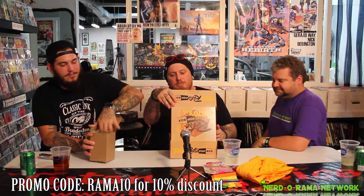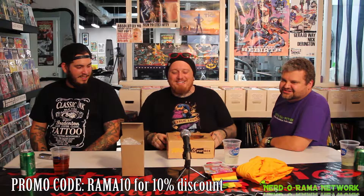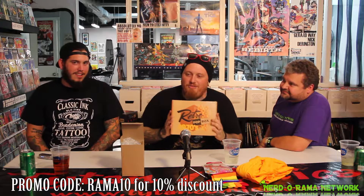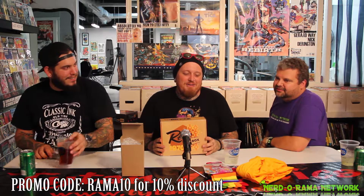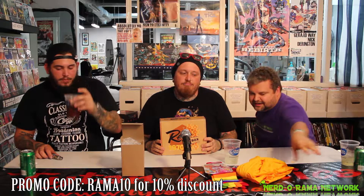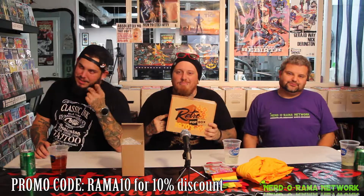If you're interested in anything you've seen on tonight's little show, make sure you go to RetroPopBox.com. Follow them on Facebook, Instagram, YouTube at RetroPopBox.com, where you can order this cool thing with all this cool stuff. They're also on LinkedIn — no, never mind, no one's on LinkedIn. Also use coupon code Rama10, that's R-A-M-A 10. That gives you 10% off your first box. Awesome.